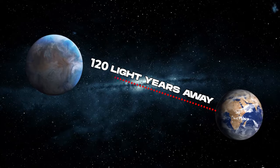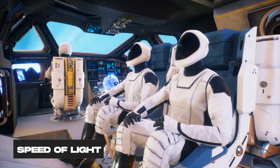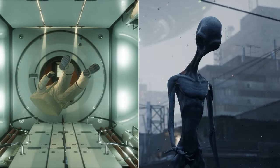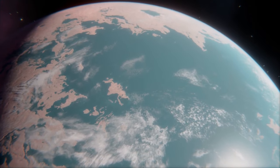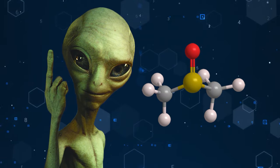It's located 120 light years away from us, which means that even if we could travel at the speed of light, it would take us 120 years to get there. And by then, who knows what would have happened to the aliens or to us? But even if we go there, don't get your hopes up too high about finding smart aliens on K2-18b, because DMS is not exactly a sign of intelligent life.